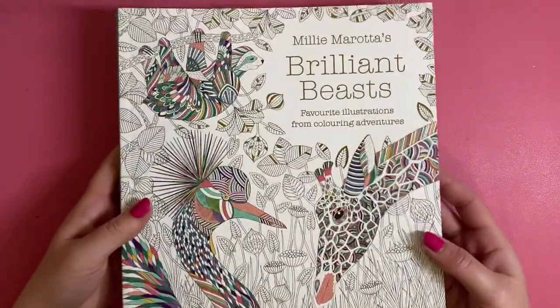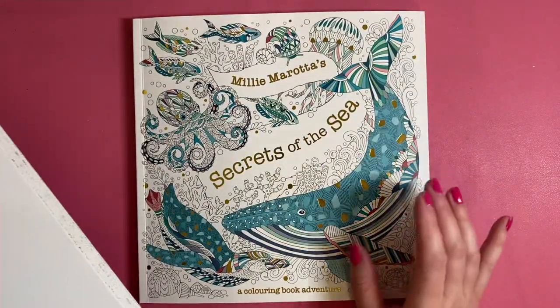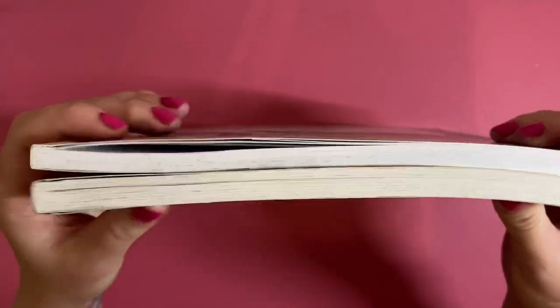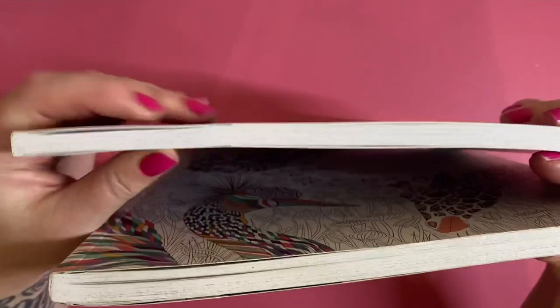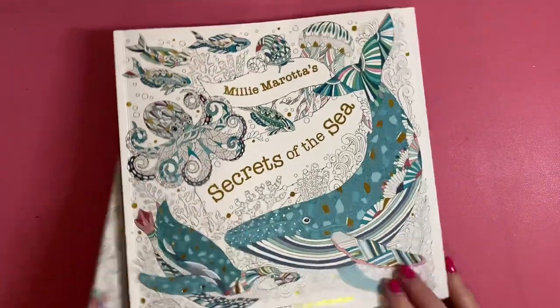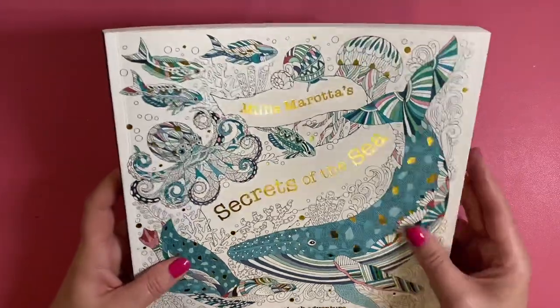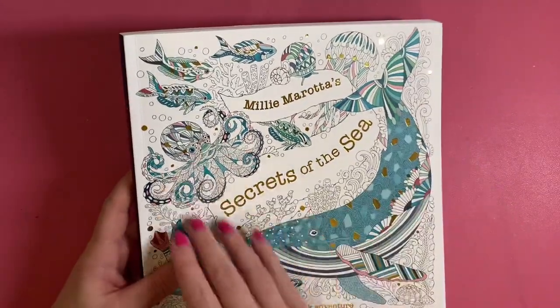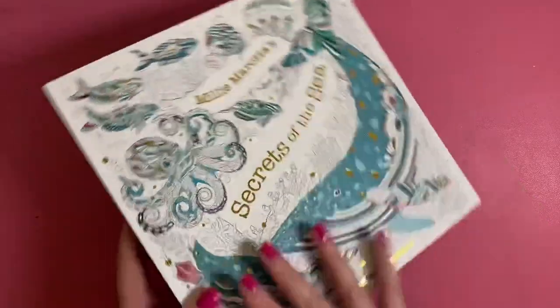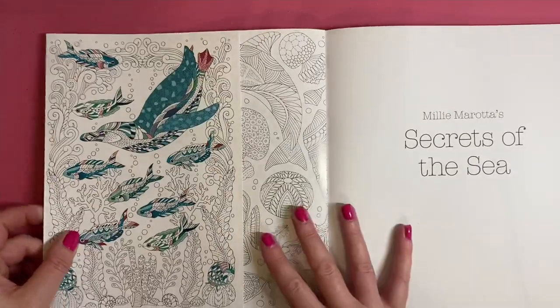You can see they're the same square-shaped format - all her books are this square shape. 'Secrets of the Sea' does feel like it has slightly fewer pages than 'Brilliant Beasts,' but the paper feels the same - really nice paper. The front cover has gorgeous pops of color all over the page with gold foiling, and then the spine with Milla Marotta's name, and the back cover. So let's get into it.